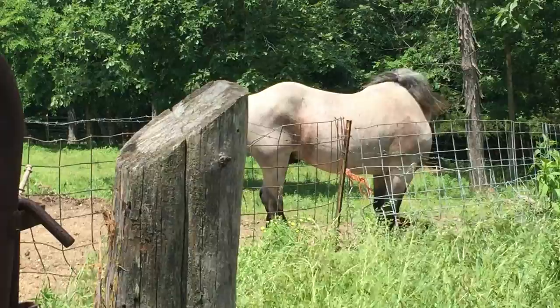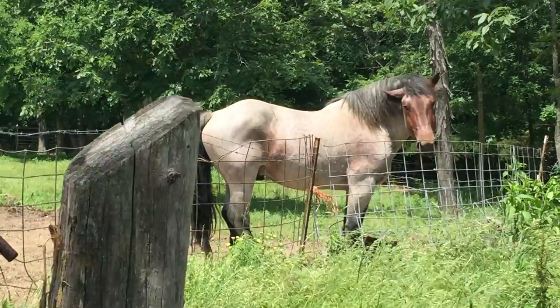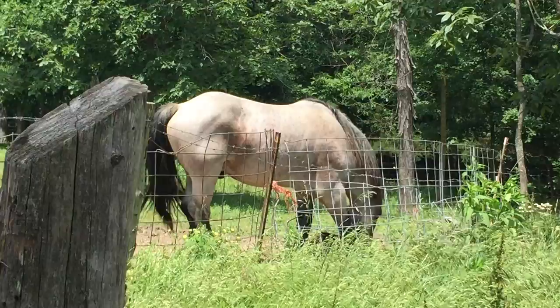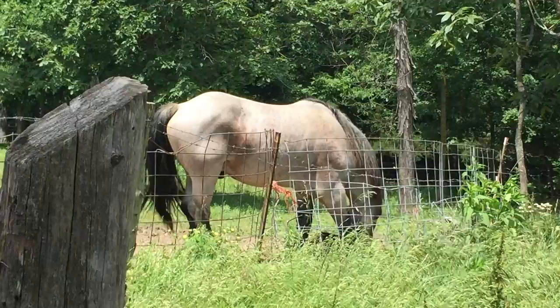Now do you work these guys? Do you harness them and work them? I do with my mule, and I had two mares also that were Brabants and they were a working team. But I lost both of them — one just last year and one a couple years before. I'm sorry. And they were in their mid-20s when I lost them.